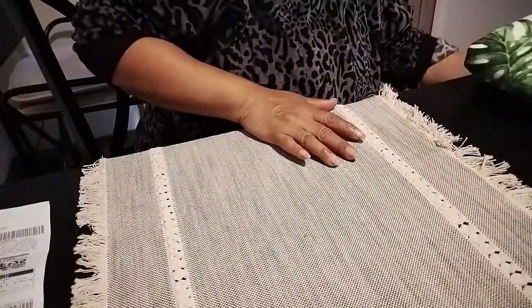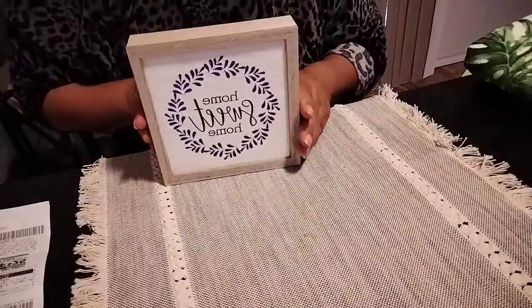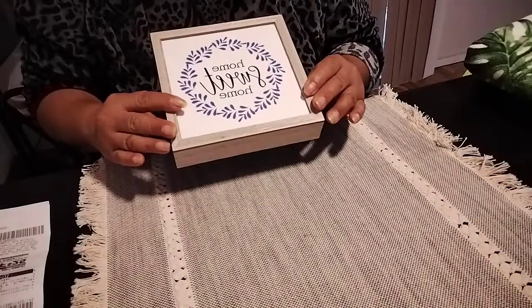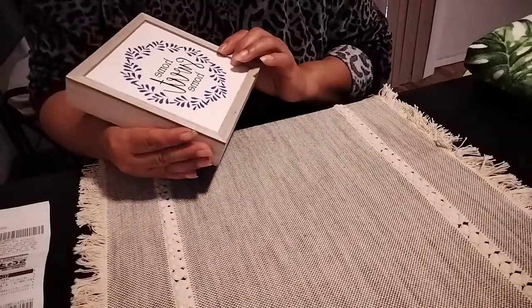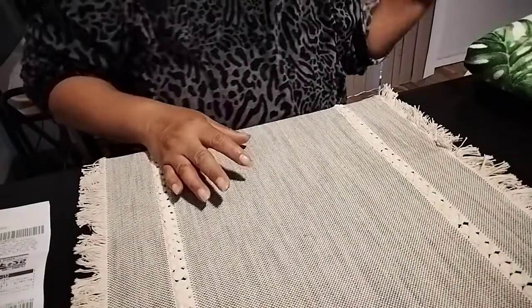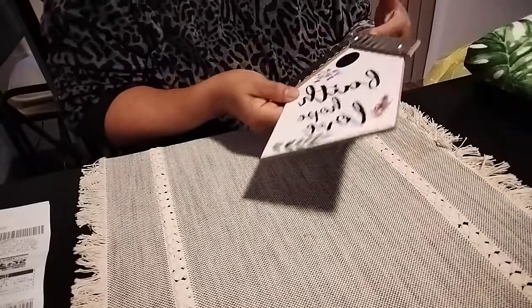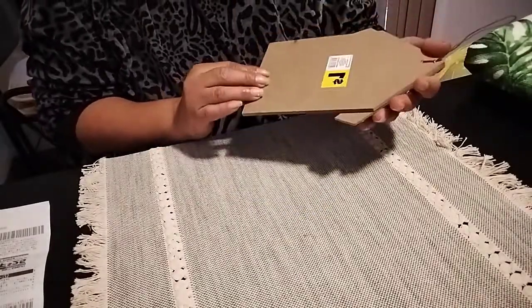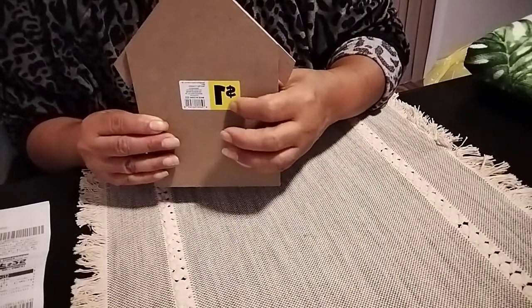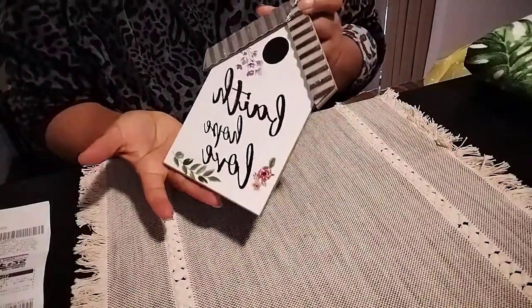The next item was these shadow boxes. This one says 'Home Sweet Home' - that rang up for a dollar fifty. This one rang up for 50 cents because it's a dollar item, and even though it doesn't have the mark on it, it still rang up 50 cents. It says 'Faith, Hope and Love.'